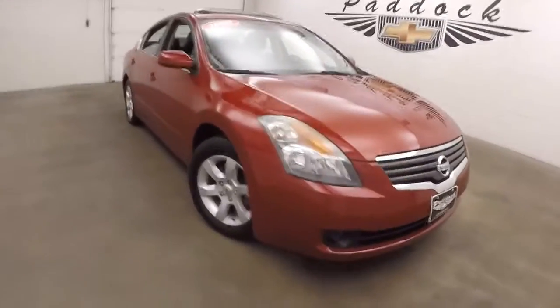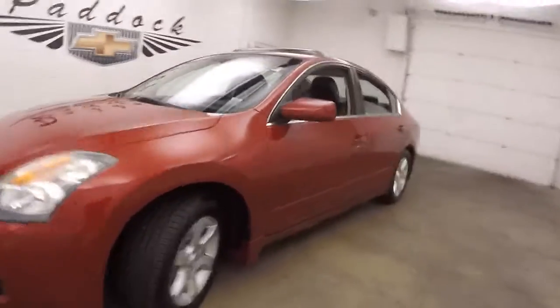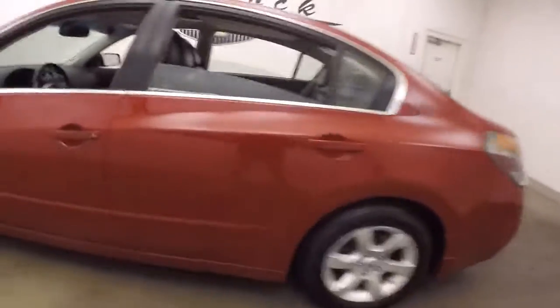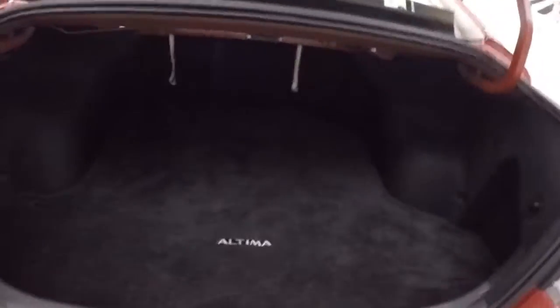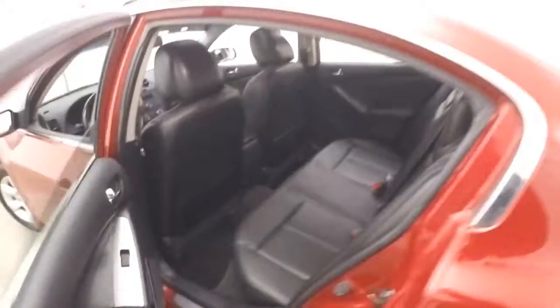2009 Nissan Altima, red paint, good tires, alloy wheels. Pop the trunk — large trunk, plenty of space. Alloy wheels, leather interior, plenty of room for passengers.